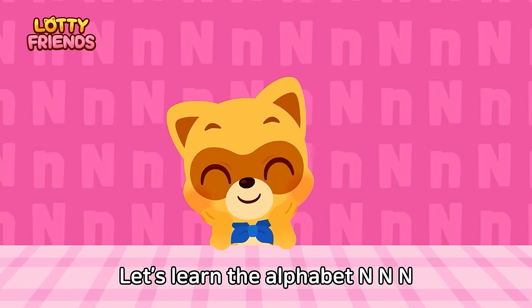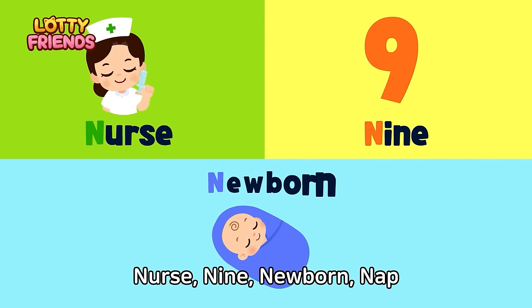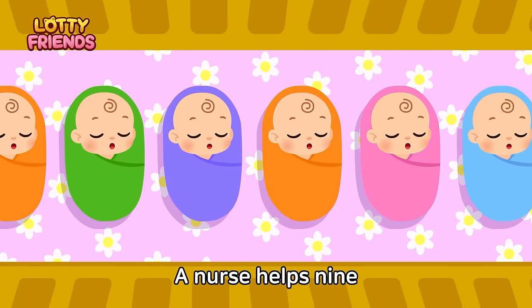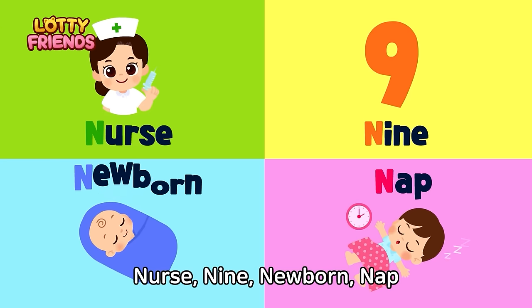Let's learn the alphabet. N — Nurse, nine, newborn, nap. A nurse helps nine newborns take a nap. Nurse, nine, newborn, nap.